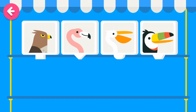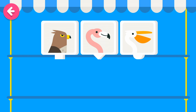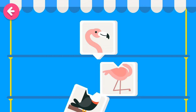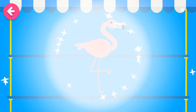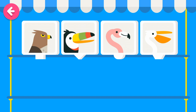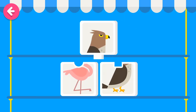Touch the animal whose name is... Flamingo! Which is its body? Touch the animal whose name is Hawk. Which is its body?